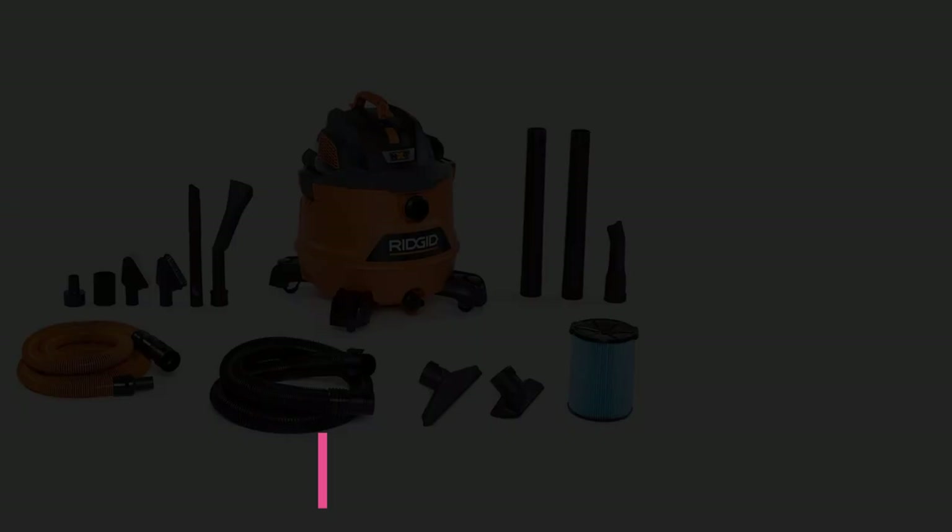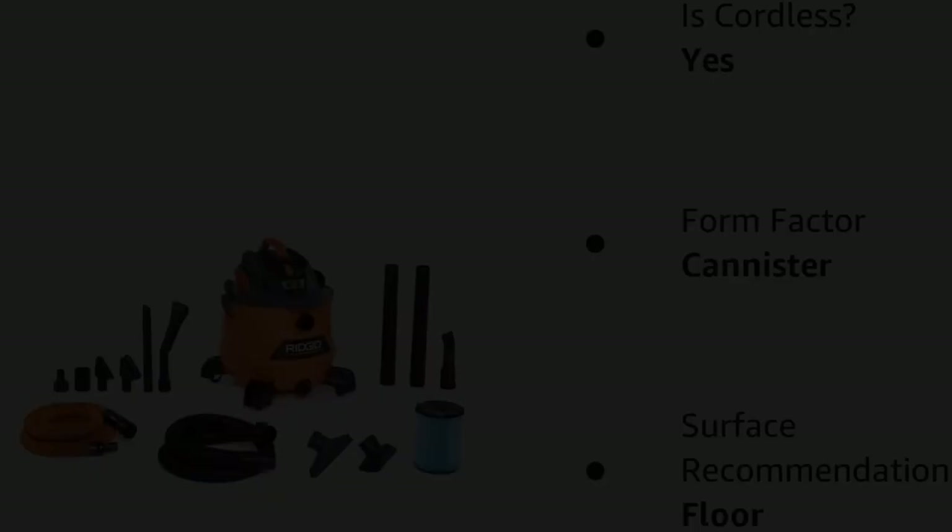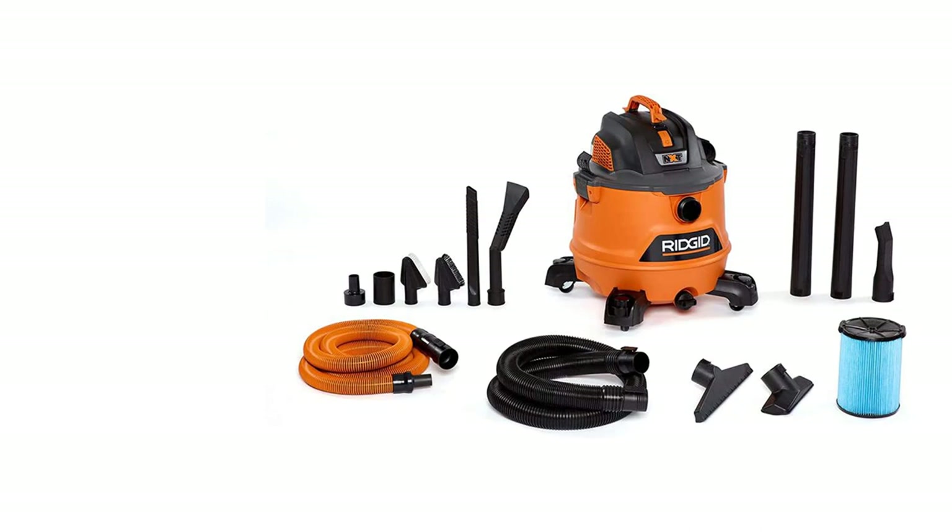Number 5: the Rigid 14-Gallon NXT Wet/Dry Vac HD1400. If you can't find our top pick or just want something more powerful, the HD1400 is also a good choice. This vacuum can hold more and has a stronger motor than the 12-Gallon HD1200, but the same hose should be able to pick up the same amount of dirt.